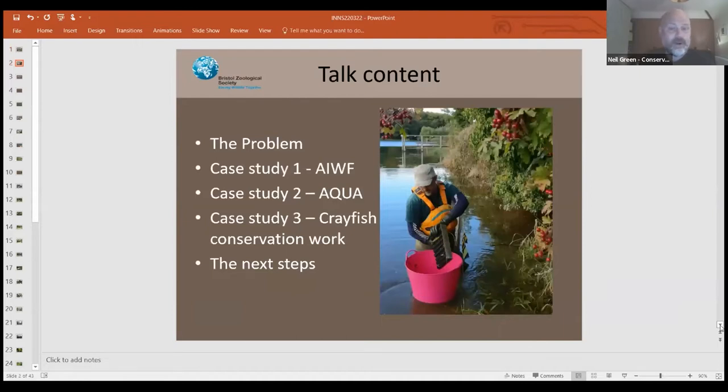So, what I'm going to talk about: first, generally the problem — I'm sure the majority of you know about invasive species and have heard about certain ones. We're mainly touching on the classics tonight. And then three case studies: the Avon Invasive Weeds Forum, ACWA — an accreditation scheme for biosecurity — and the crayfish conservation work, which involves native and invasive crayfish. My colleague Karis and Jen handle the rearing of crayfish in the zoo; I'm more field-based. And then just a couple of next steps.